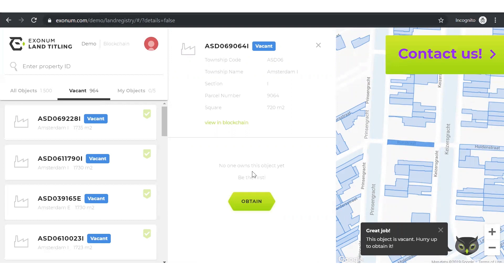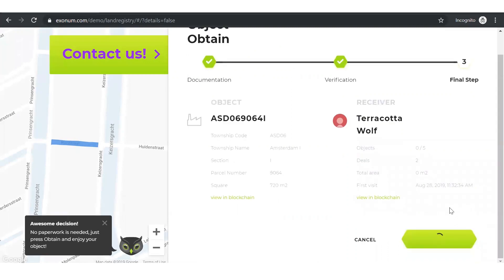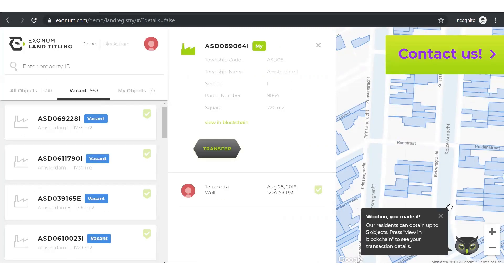This property looks perfect. When I click on the parcel, relevant details appear on the screen, and we see no one currently owns the property, so we go to purchase. You'll notice both the object or property and purchaser account can be viewed on the blockchain. When we select this action, a transaction signed by participants of the sale is timestamped, validated, and shared with all the nodes within the Exonum network.